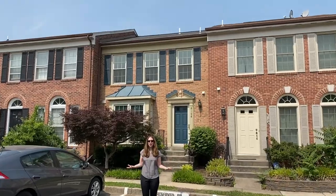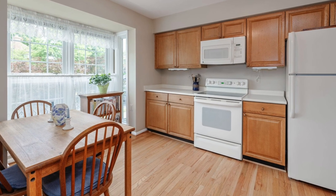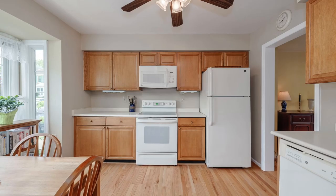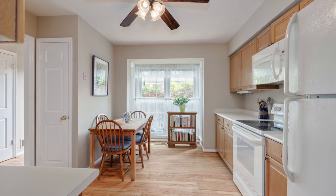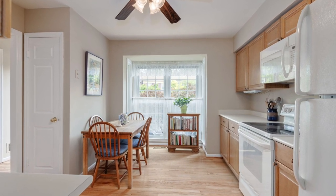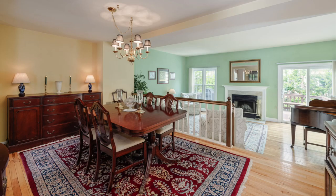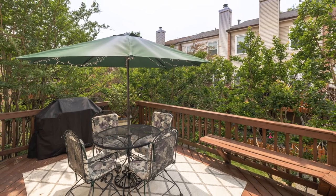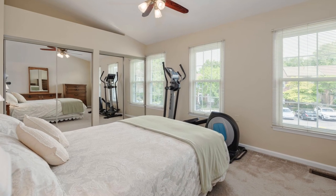Our next property is 6106 Talavera Court, a terrific brick-front three-bedroom Kent model in Alexandria's desirable Wellington Commons. This bright and cheery home has dazzling hardwood floors throughout the kitchen, dining room, and living room. The kitchen features tons of cabinet and counter space, a pantry, a ceiling fan, and a large box bay window creating the perfect space for a breakfast table. Enjoy the spacious dining room that overlooks the living room with its cozy and inviting fireplace.